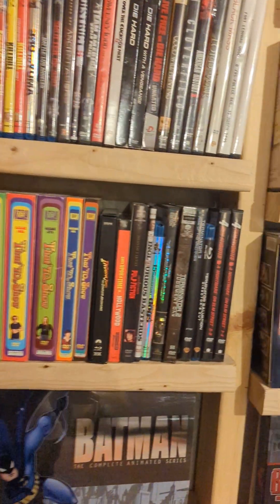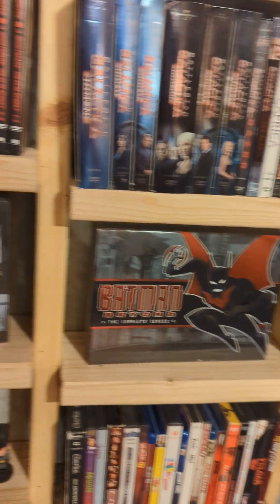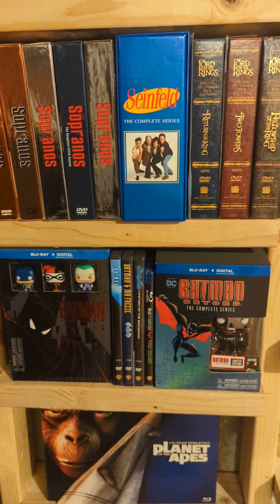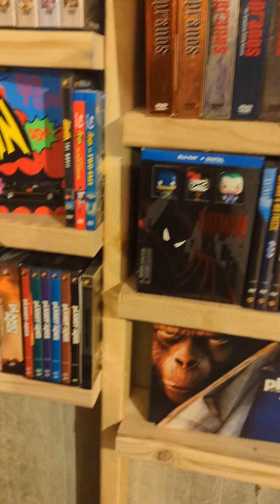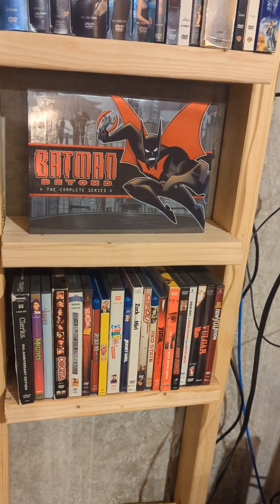We got Battlestar Galactica. They have the Batman Beyond Animated Complete Series and Batman Animated Complete Series — those are both DVD box sets. Over here we got the same but those are Blu-ray, and I also got the movies to go along with them. Huge Planet of the Apes fan. That's all Kevin Smith.